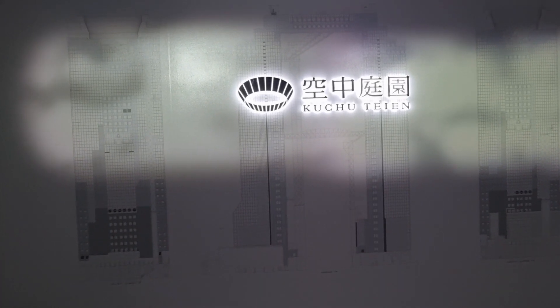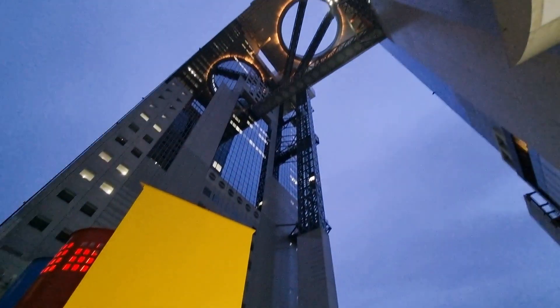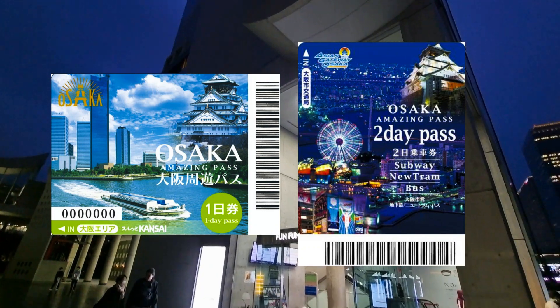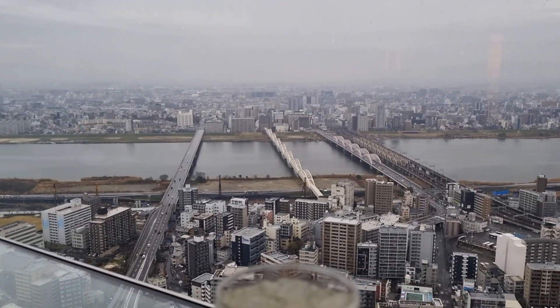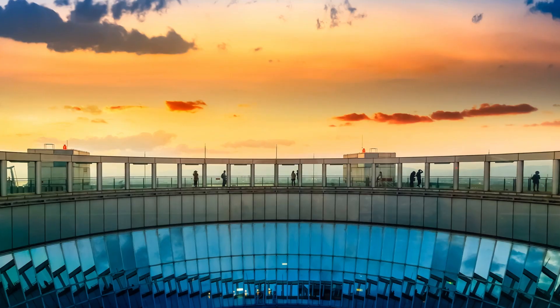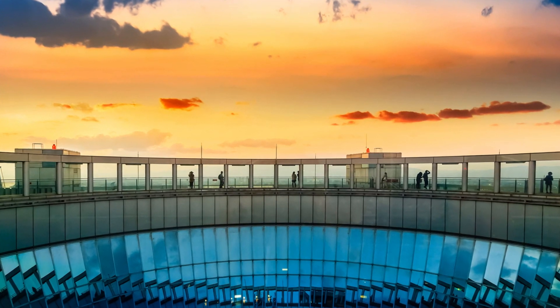Now let's talk about some tourist information and travel tips. Entry to the floating garden observatory is free of charge before 4 pm. For holders of the Osaka Amazing Pass, if you enter after 4 pm with the pass, you will receive a 30% discount. To learn more about saving money with the Osaka Amazing Pass, please watch my previous video. Another tip is to check the weather forecast before your visit — clear skies will provide the best views from the observatory.